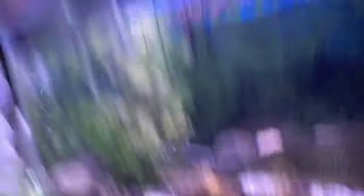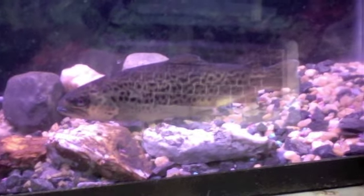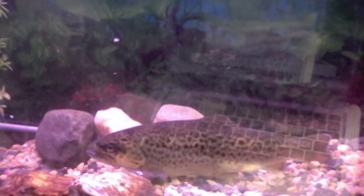I think it might be a male trout, but I'm just trying to see if I can get him to eat anything. In the meantime, if you think that's a tiger trout or a brown trout, please feel free to comment.